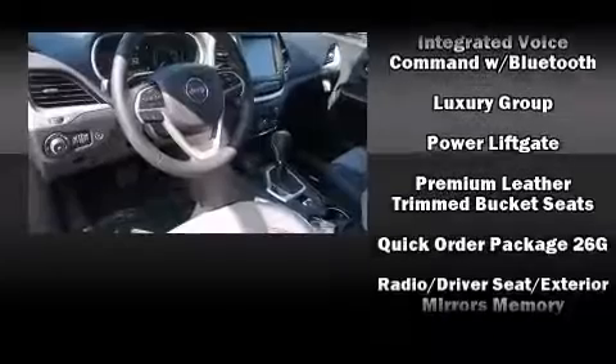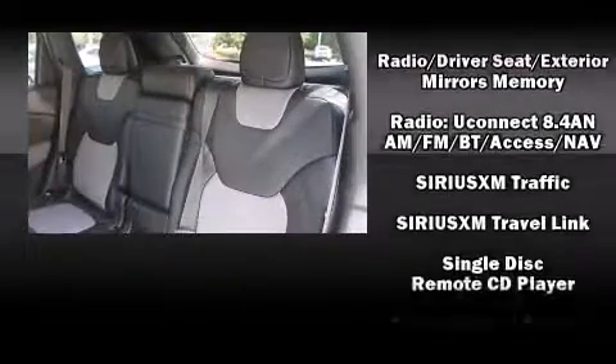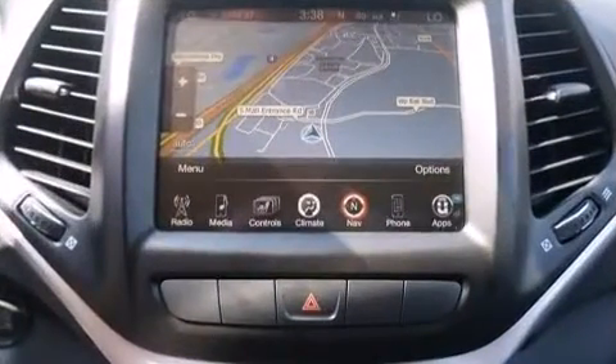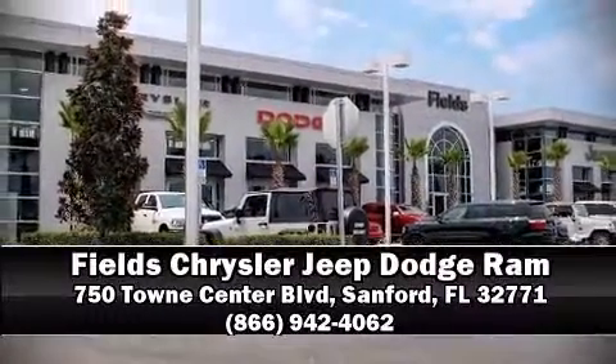With side curtain airbags supplementing the rest of the safety network, you can be assured that you and your passengers will experience top-tier protection. Our sales reps are knowledgeable and professional — come on in and take a test drive.